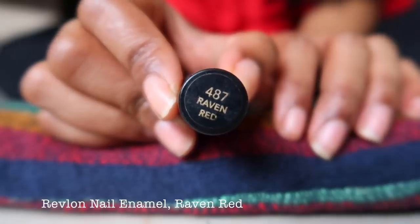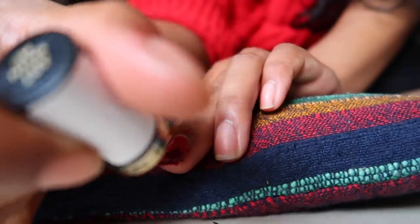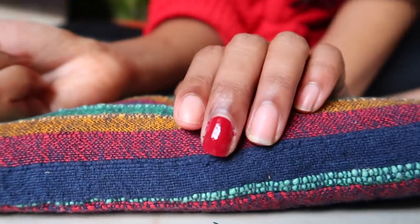Definitely check out the Stay Matte range by Rimmel London — I'm really loving this formula. Apart from lipstick, you might be wondering what's on my nails. The second favorite item I have for winter and holiday season is this nail color by Revlon in the shade Raven Red 487. Darker nail paint looks really good during winter time.